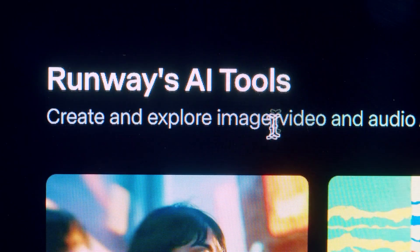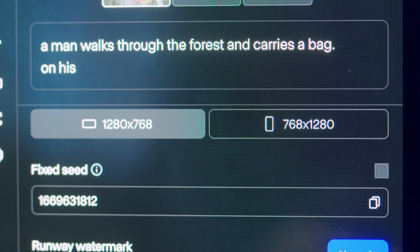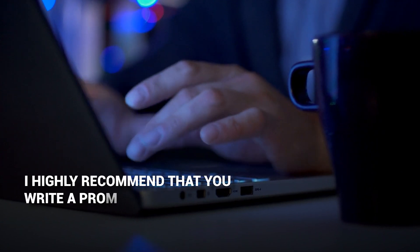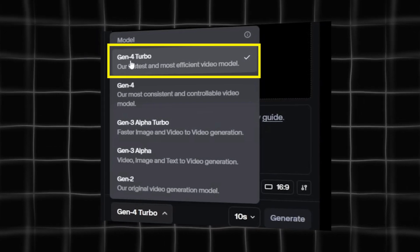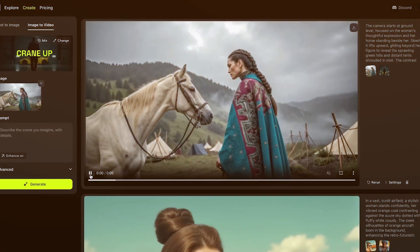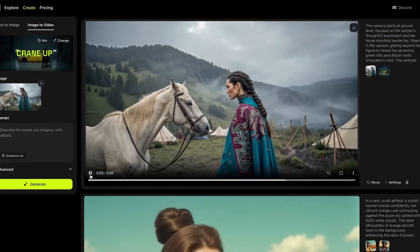First things first. When you go to the Runway website, look over to the left-hand corner and you'll find a place where you can upload an image. Below that is a text field where you can write your prompt. I highly recommend that you write a prompt with a sense of motion or dynamism for the best results. Once you've done that, select the Gen 4 Turbo model and choose the duration and aspect ratio you want for the video, then closely examine the results and the generation effect of the model.